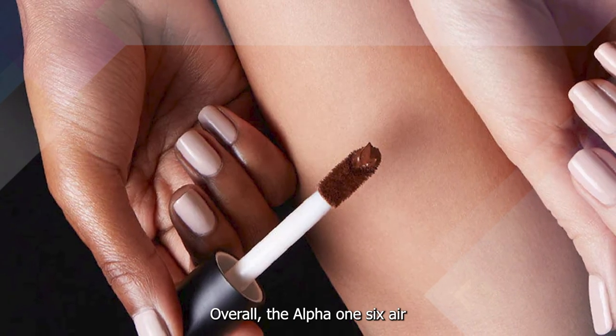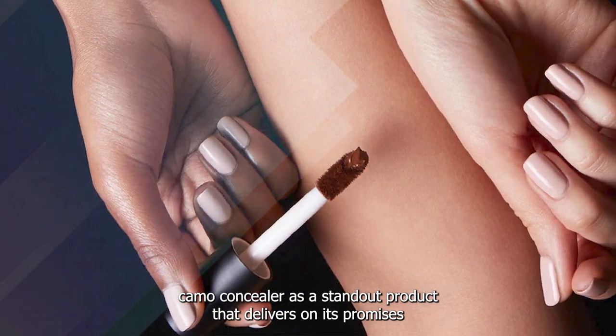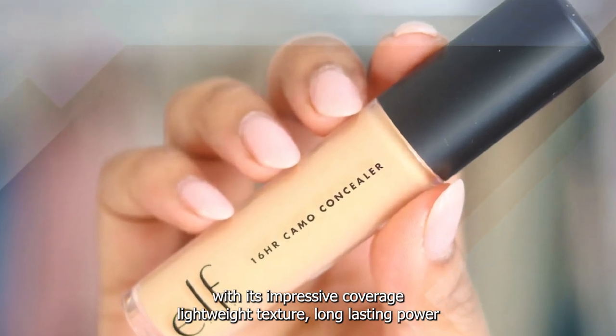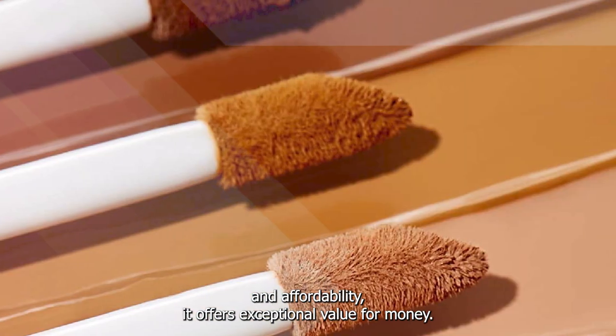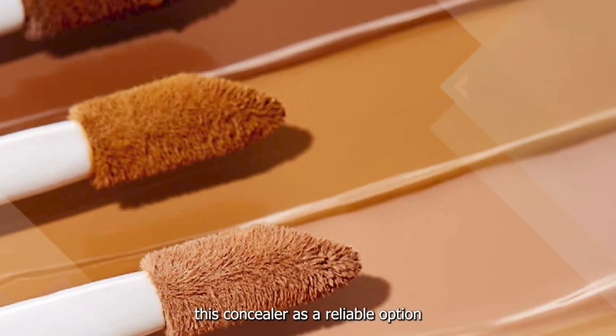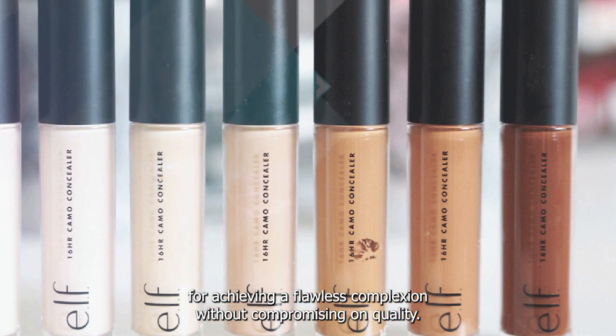Overall, the ELF 16HR Camo Concealer is a standout product that delivers on its promises. With its impressive coverage, lightweight texture, long-lasting power, and affordability, it offers exceptional value for money. Whether you're a makeup enthusiast or on a budget, this concealer is a reliable option for achieving a flawless complexion without compromising on quality.